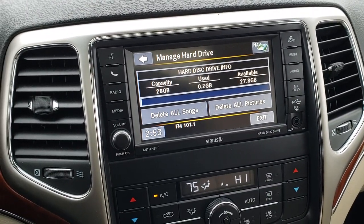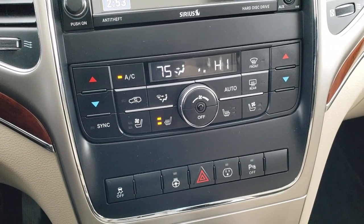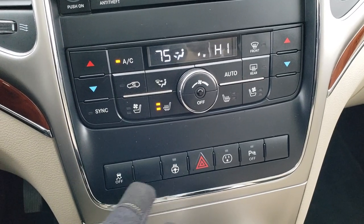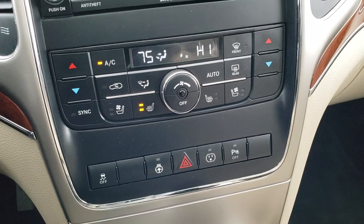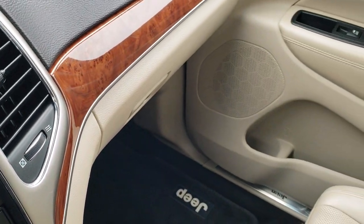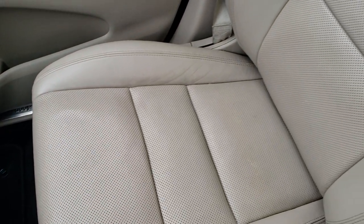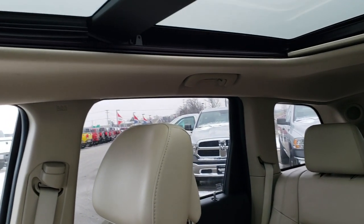This vehicle has 28 gigs of hard drive space, so you can put music and pictures on. Down here you have your dual climate control, heated and cooled seat buttons, heated steering wheel buttons, stability control, hazards, a power point for the back, and backup sensors — you can turn those off as well. Passenger side seat and floor mat are in very nice condition, no rips or tears. And it does come with the Power Vista roof.